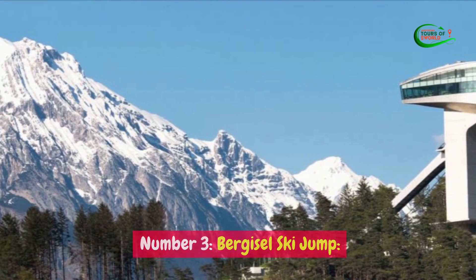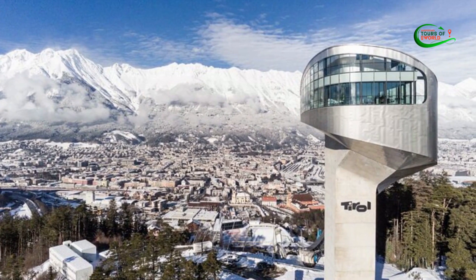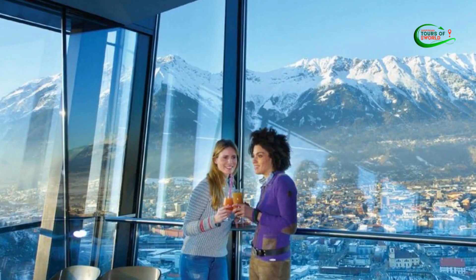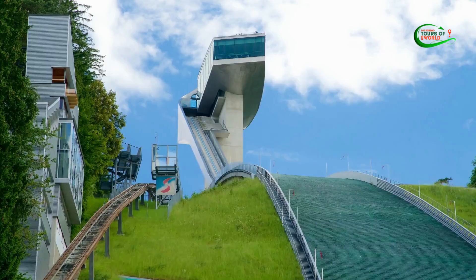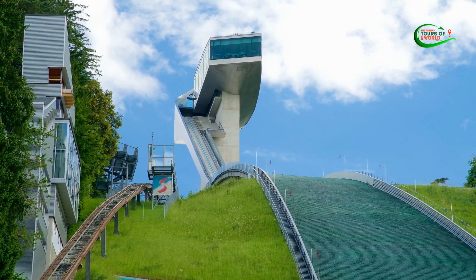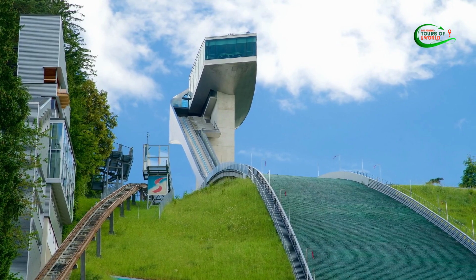Number 3: Bergisel Ski Jump. The Bergisel Ski Jump is a prominent attraction in Innsbruck, Austria, offering visitors a unique blend of sports and panoramic vistas. Known for its architectural design and historical significance, the ski jump has been a focal point of the city's sports culture.